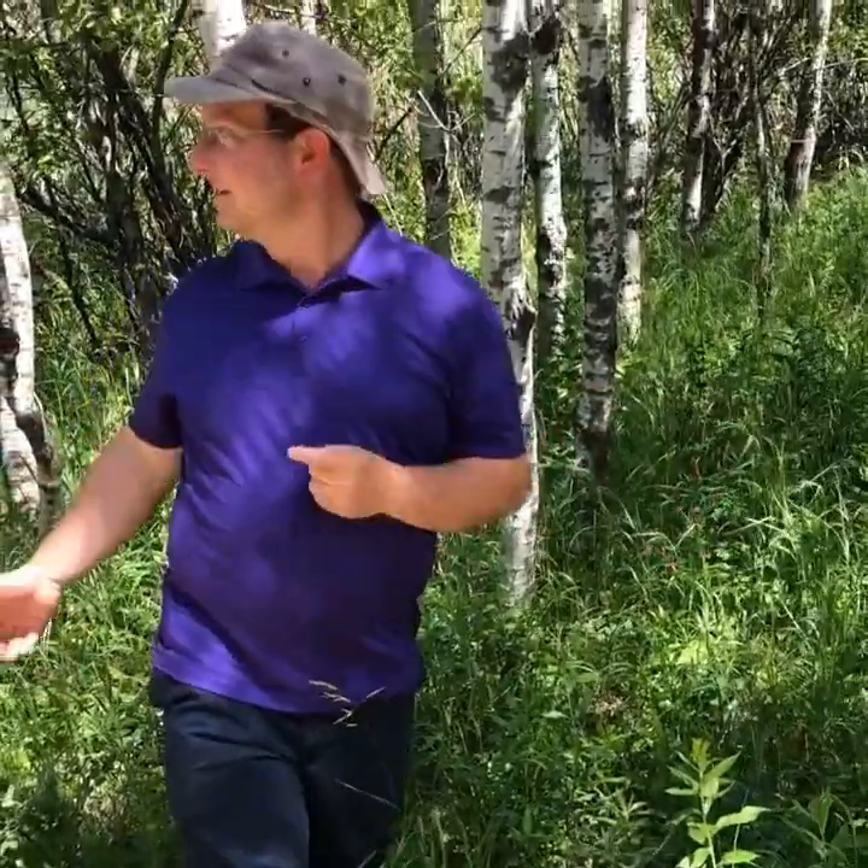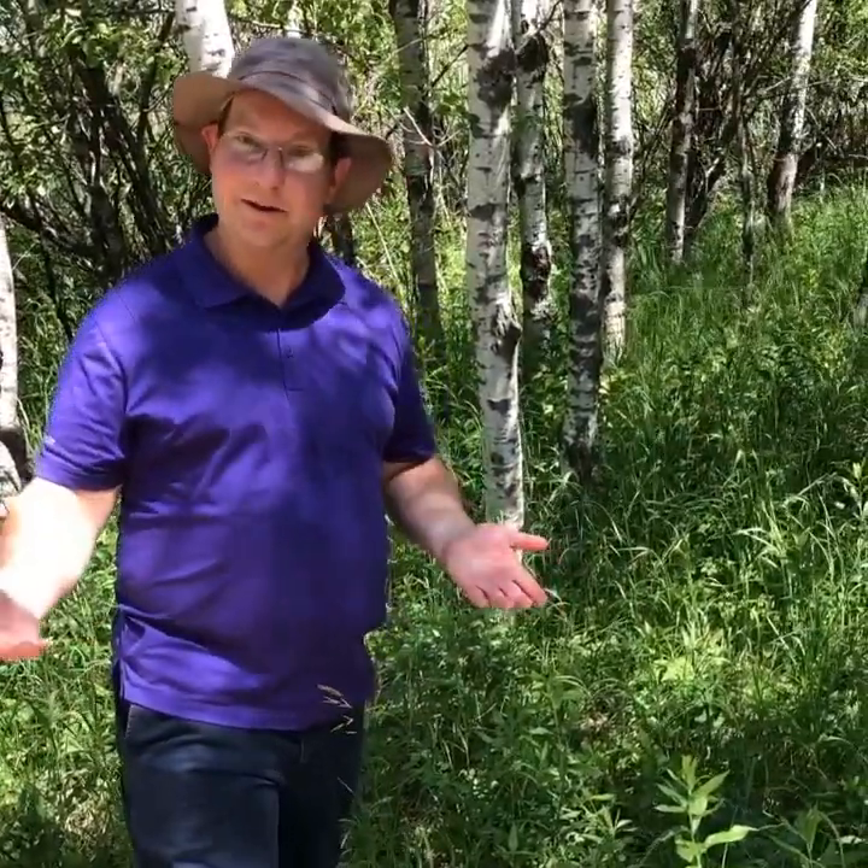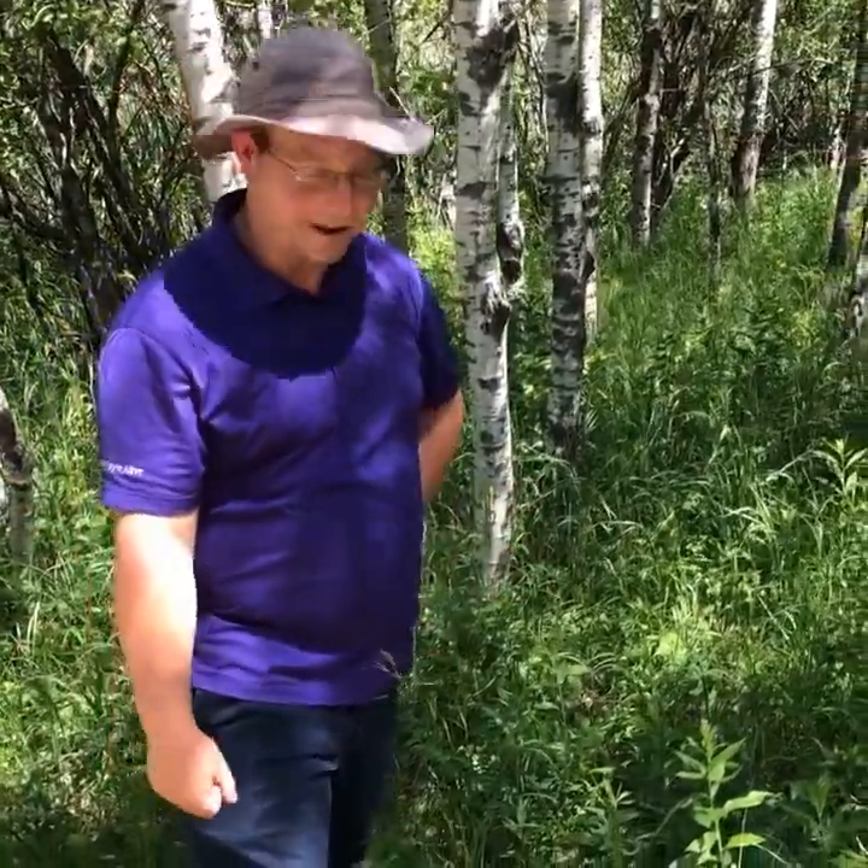Welcome to Holdin' Down the Fort. It's Barrett Miller here along the trail at Fort White Alive, near our bridge — the bypass around our interpretive center, which is under renovation right now.